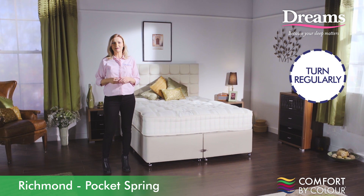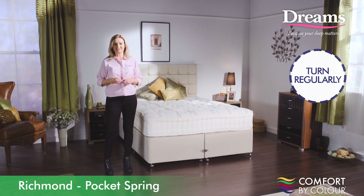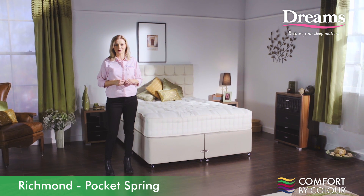To prolong the mattress life and maintain optimum comfort, this mattress should be turned over regularly. It's handcrafted right here in the UK in our very own Dreams Workshop.